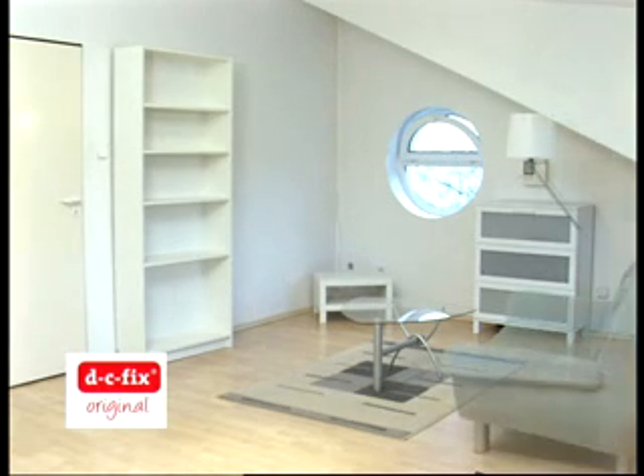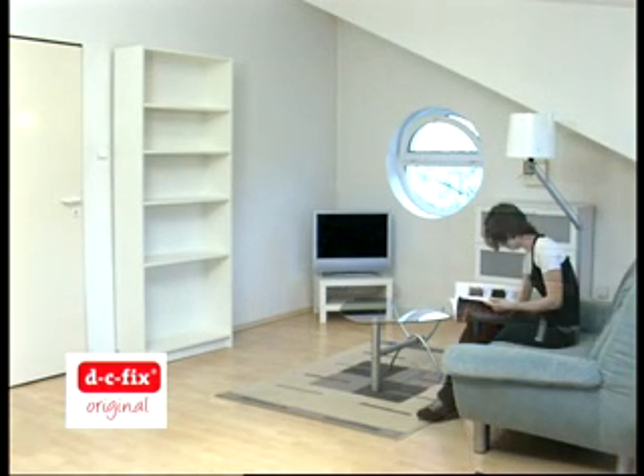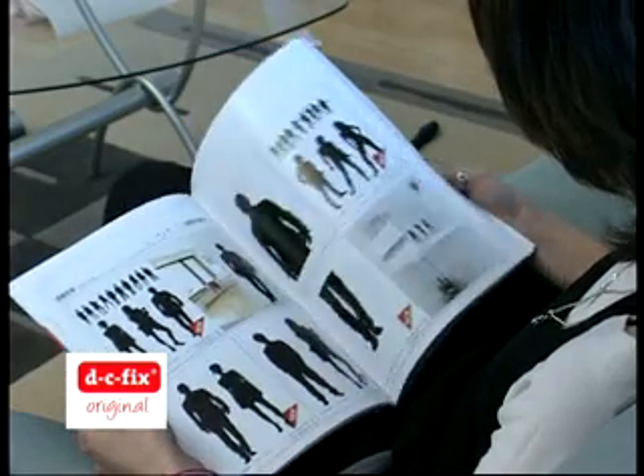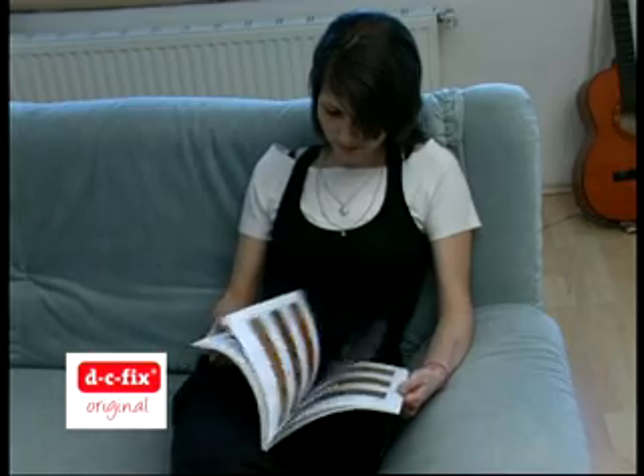Stále to není ono. Jednoduchý a laciný nábytek můžete vylepšit samolepícími foliemi DC Fix. Pro inspiraci doporučujeme katalog DC Fix Original, ve kterém najdete desítky nejrůznějších vzorů.